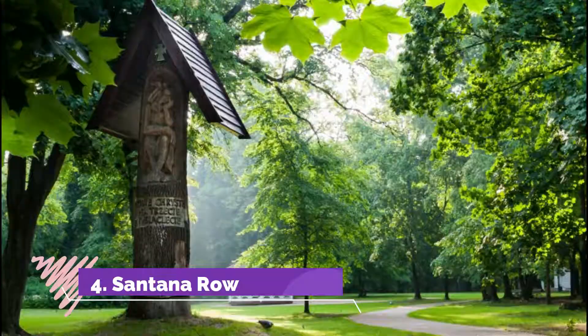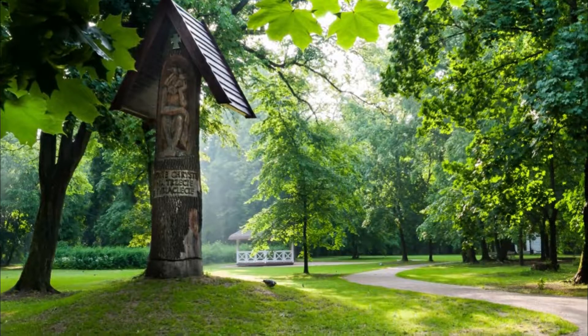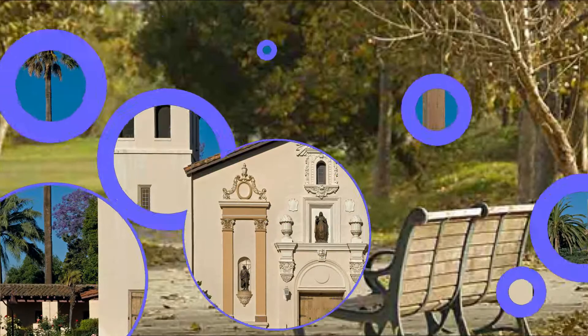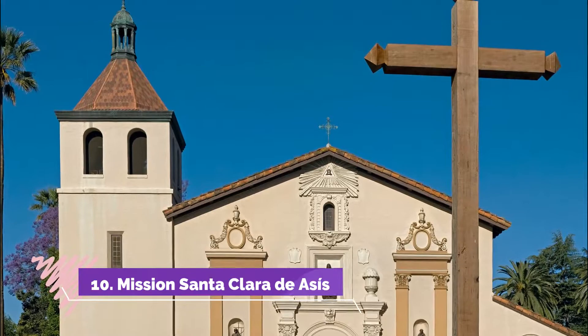Number nine: Guadalupe River Park and Gardens. A three-mile linear park with a bike trail running its length, the park follows the banks of the Guadalupe River and connects many other top attractions of the city.